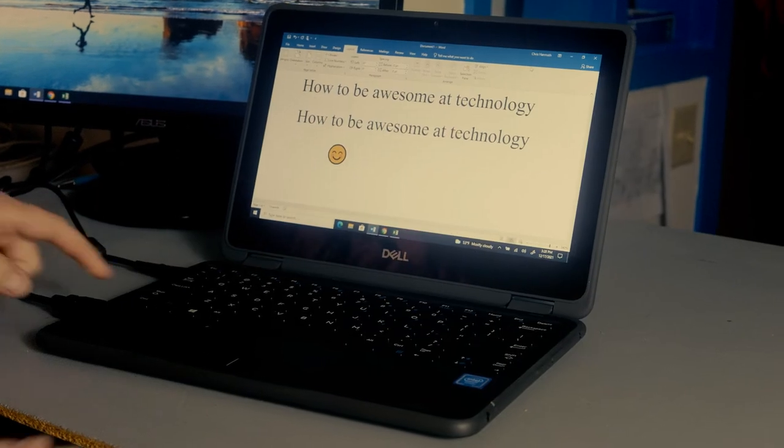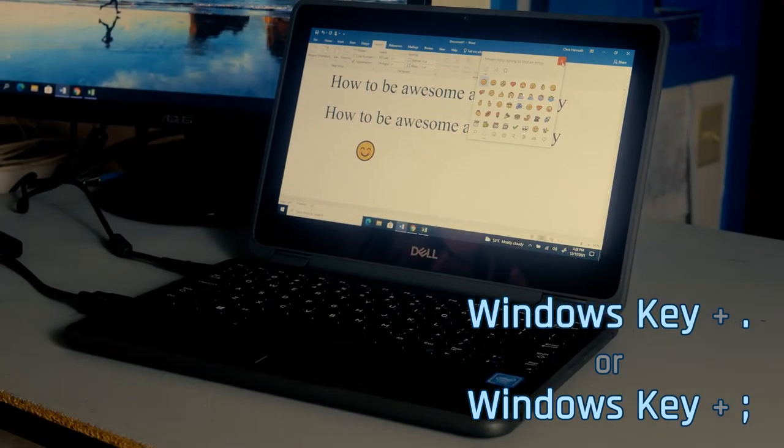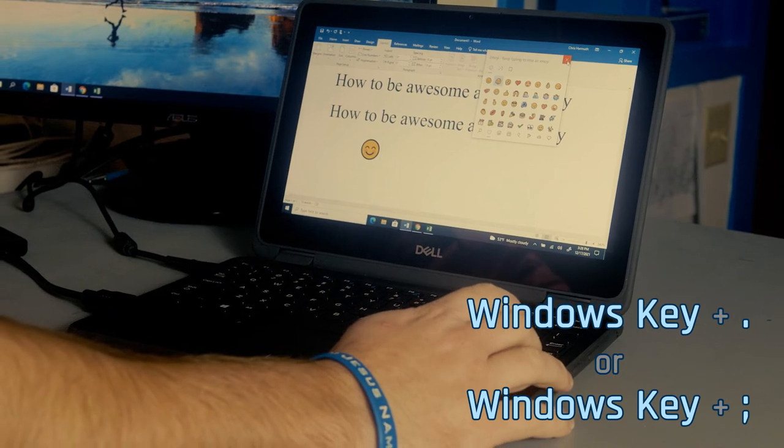We have a few more shortcuts to show you to really improve your navigation skills through Windows 10. You're doing such a great job so far, you deserve a smiley face! And yes, there's a shortcut for that too! Press the Windows key plus period or Windows key plus semi-colon. Select your favorite smiley face!